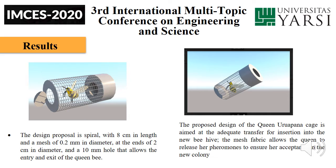The design proposal is a spiral with 8 cm in length and mesh of 0.2 cm in diameter, at the ends 2 cm in diameter and a 10 mm hole that allows the entry and exit of the queen bee. The proposed design of the Queen Urupana gauge is aimed at the adequate transfer for insertion into the new bee hive.